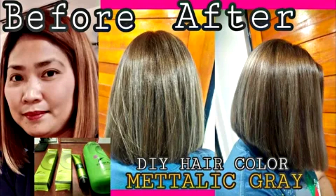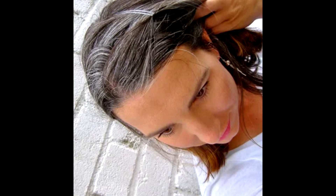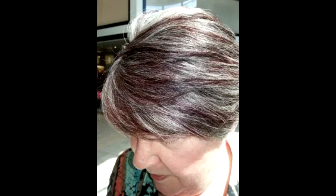Our hair turns gray when melanin-producing stem cells stop functioning properly. A new study in mice, but with implications for people, published in the journal Nature, provides a clearer picture of the cellular glitches that turn us gray. This is a really big step toward understanding why we gray, said Mayumi Ito, an author of the study and a dermatology professor at New York University's Grossman School of Medicine.